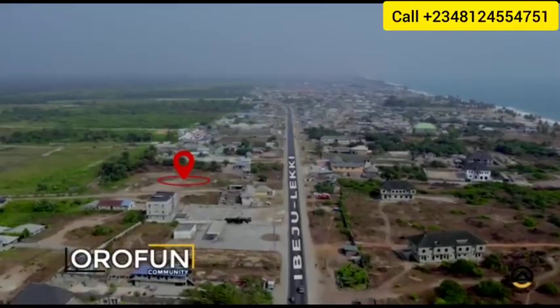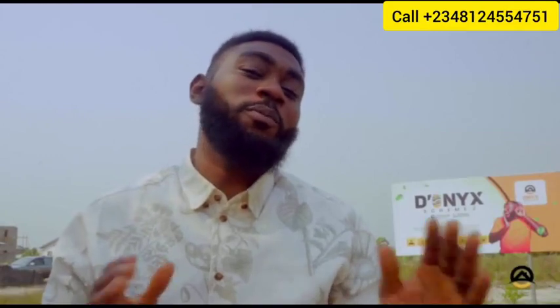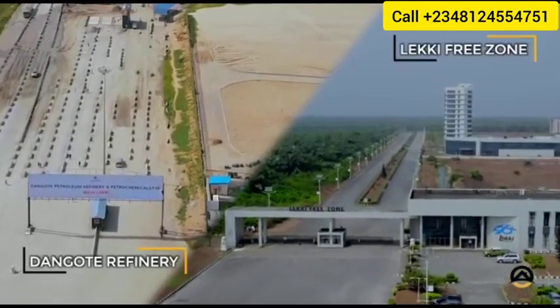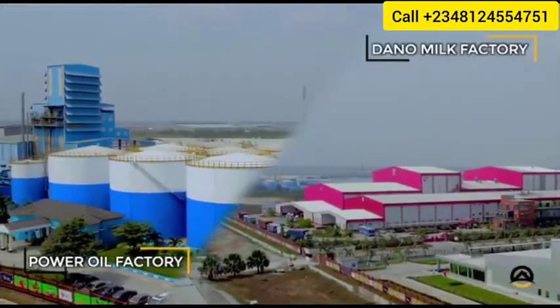In the heart of a major development in the Rofun community of Ibeju-Lekki, this property shares proximity to some government and private industries like the Dangote Refinery, the Free Trade Zone, Power Oil, and Dano Milk, just to mention but a few.